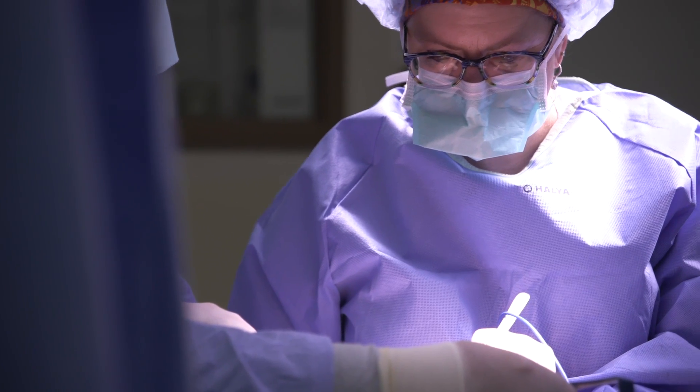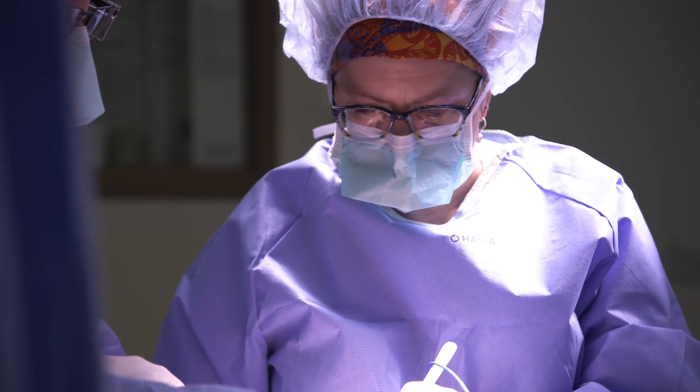For patients who have no evidence of disease in the lymph node and have small tumors that are completely removed with a lumpectomy, they leave the operating room with the catheter in place. It's an outpatient procedure. This is a breast model with the brachytherapy catheter device inserted into the lumpectomy cavity.